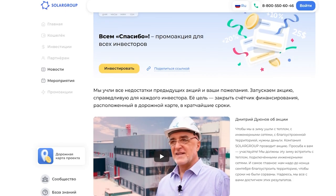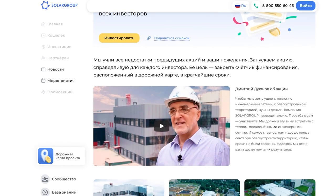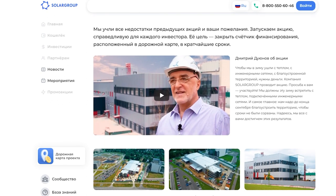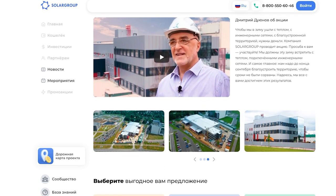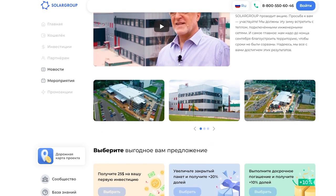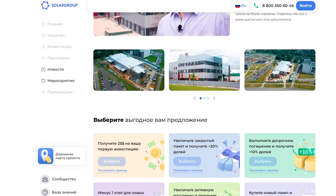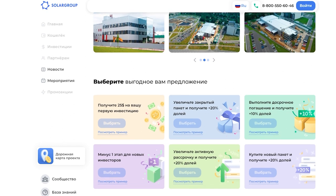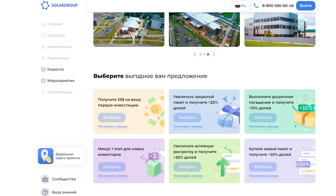In order to speed up construction and complete the main construction works before the cold weather, Solar Group has launched the 'Thank You' promotion. The promotion includes personalized offers for each investor of the project. Bonus investment shares are accrued in case of early payment of installments, increase of active and paid packages, or purchase of a new package. There are also special conditions for new investors: $25 as a gift for the first investment and a high discount for the purchase of shares. Details of the promotion are in the link in the description of this video.